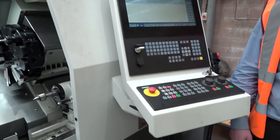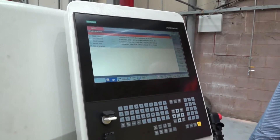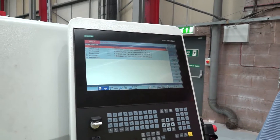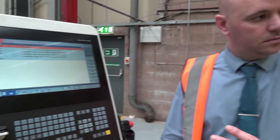Now let's talk about the programming on this, because this has got the latest Siemens controls — the 828D — but like you've correctly identified, it's the touch screen version. Can you just, for our viewers that haven't seen this control in action, maybe go through a few of the functions and features so they can see how easy it is to operate and use?